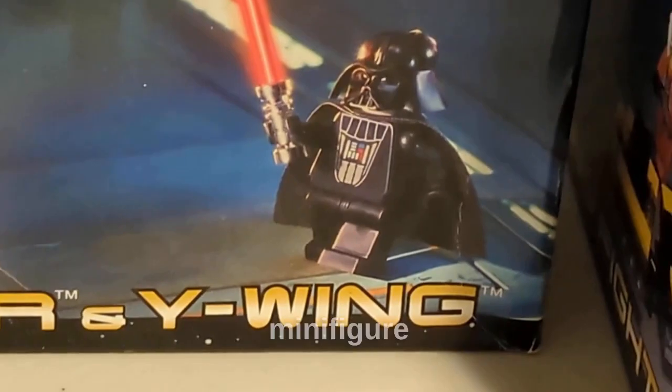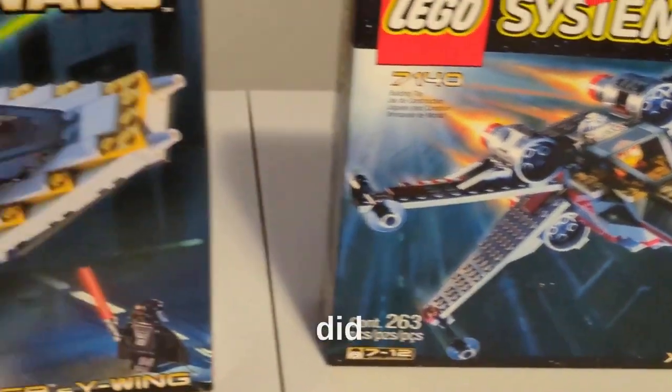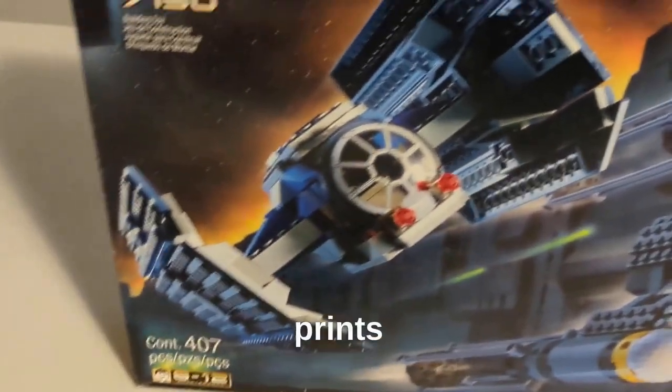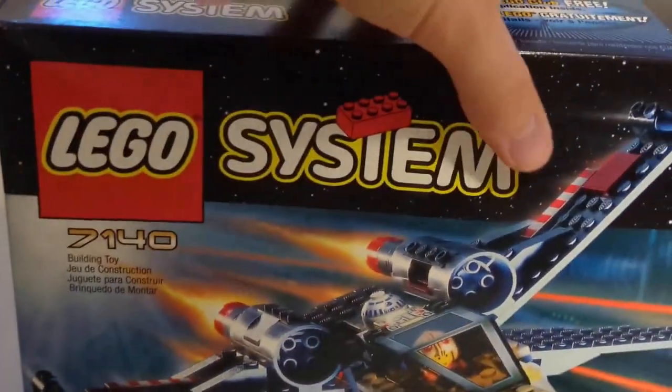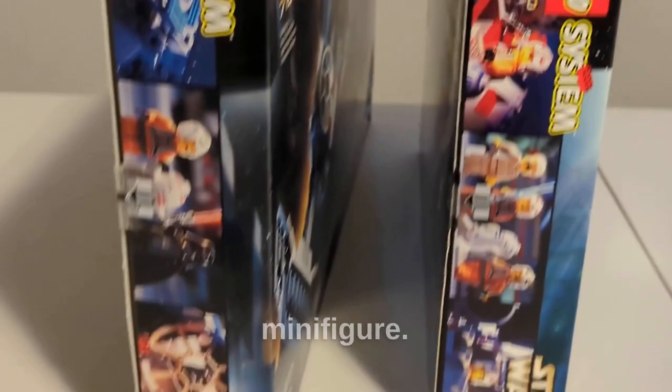Darth Vader is a really cool minifigure, and considering it was made in 1999, LEGO did a very good job with the prints on his torso and his helmet. So I think for the minifigures I prefer the TIE Fighter and Y-Wing, just because the Darth Vader is so well done for a 1999 minifigure.